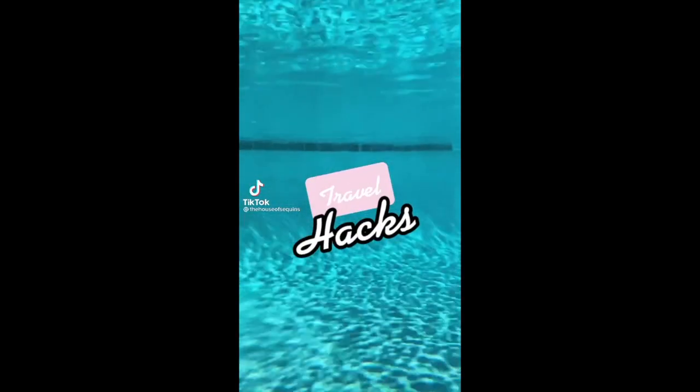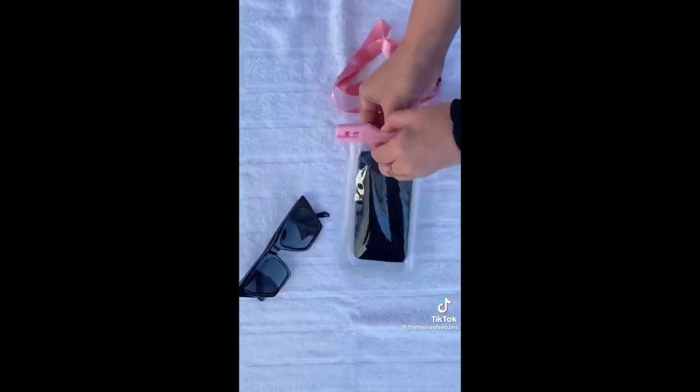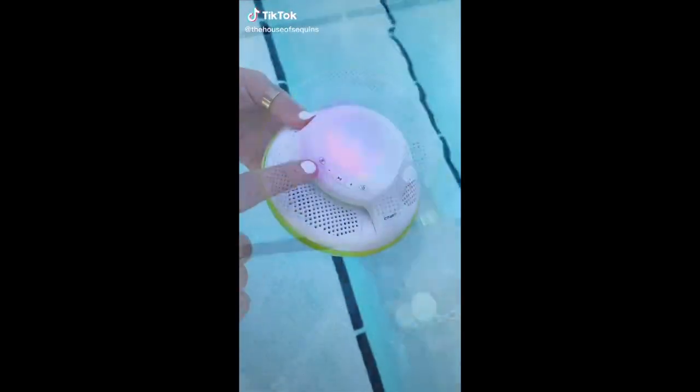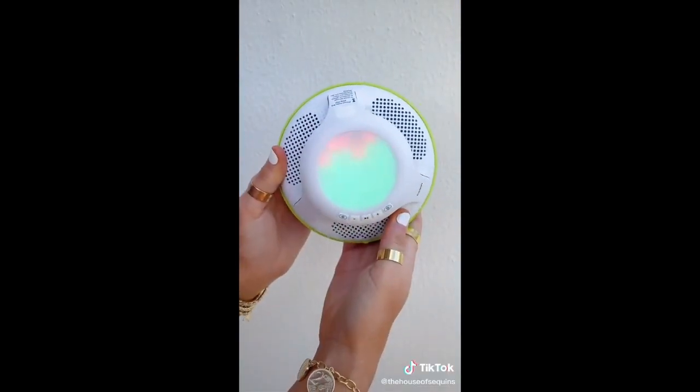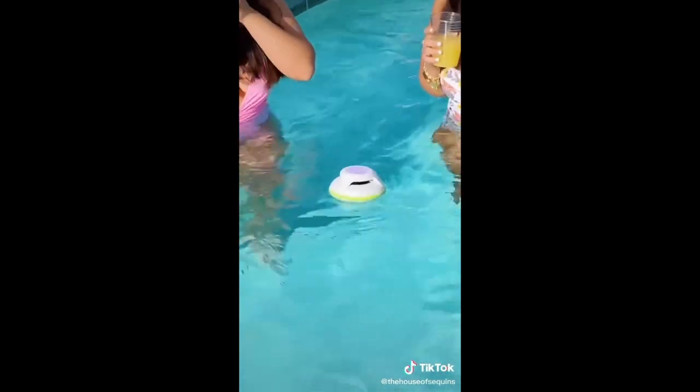Want to take videos like this and not destroy your phone? This waterproof phone case is the way — you just slide your phone in and secure the tight waterproof seal, then you're free to film without worrying about water damage. There's also a waterproof option for listening to music — it's lightweight, portable, connects to Bluetooth, and floats right on top of the water.